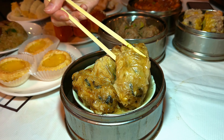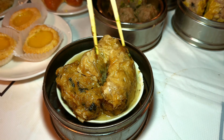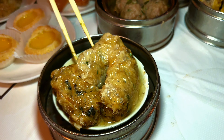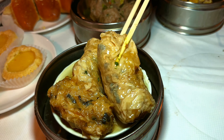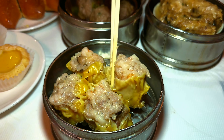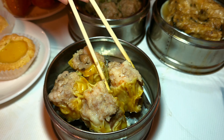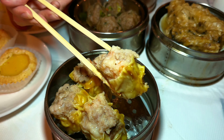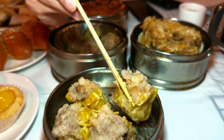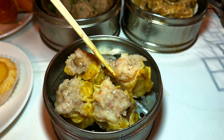Now here we have tofu skin rolls — in Chinese it's called sinjokun. It's filled with mushrooms and bamboo shoots, all wrapped up. The sauce is actually pretty delicious; I don't know what the flavor is but it goes very well with the roll. We also have the shumai here, which is actually pretty large for shumai. It's made of pork, filled with shrimp, and has some mushroom in it. Unlike other dumplings made of beef, this one also has a wonton wrapper around it — your typical shumai pork dumpling.